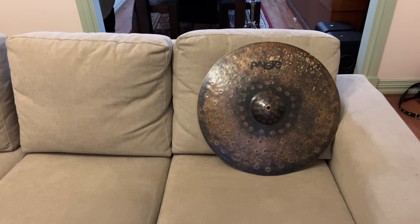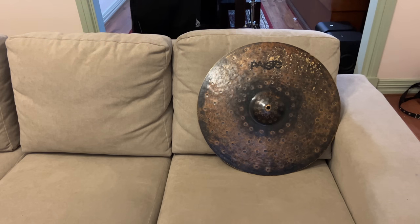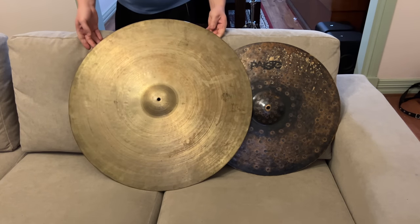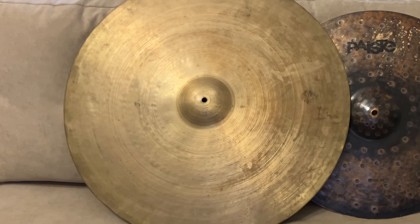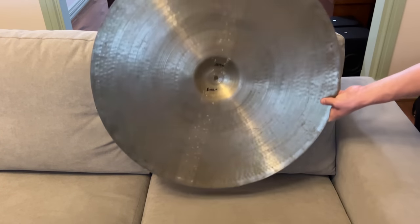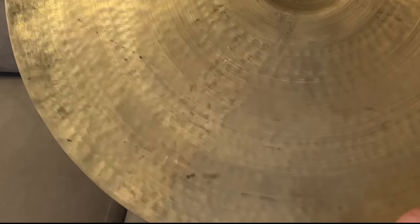We're entering the freakishly big cymbals category with this 26-inch Zildjian. That's a big boy! This is one of my most treasured cymbals and a total find. This is known as a transitional stamp Zildjian, dating it as far back as the early 50s or even the late 1940s. Entirely handmade — every hammer blow there is some dude who pounded this thing out.